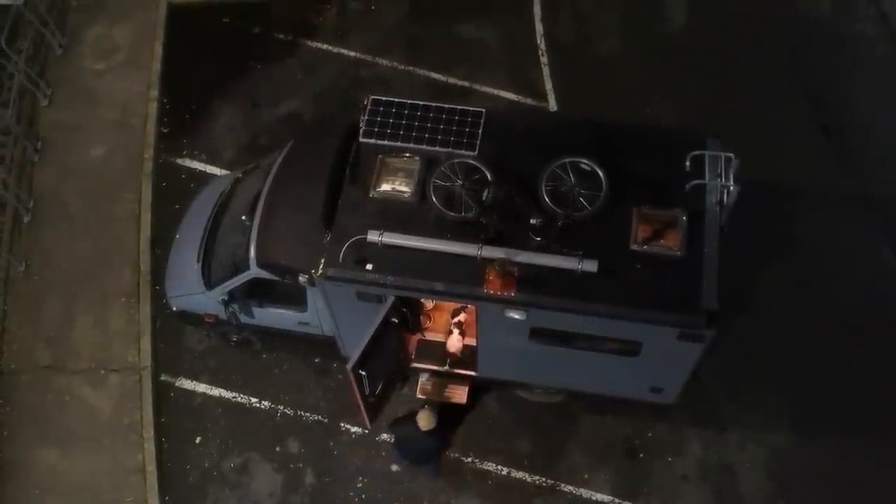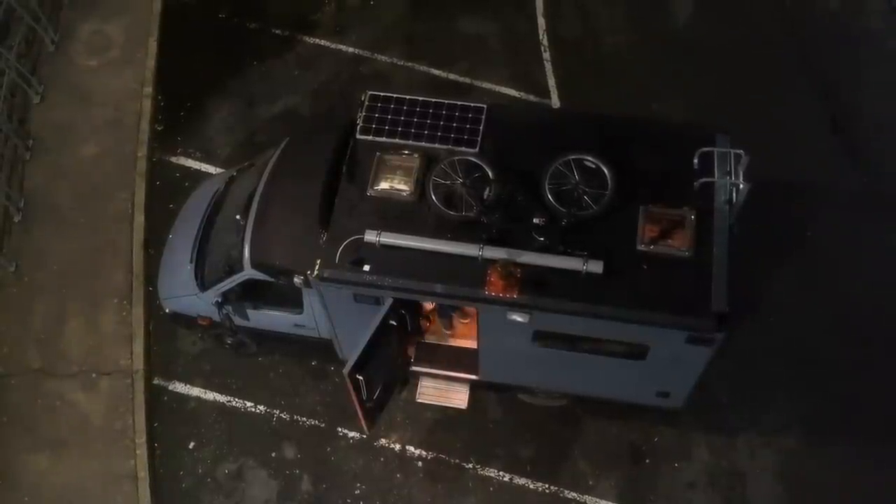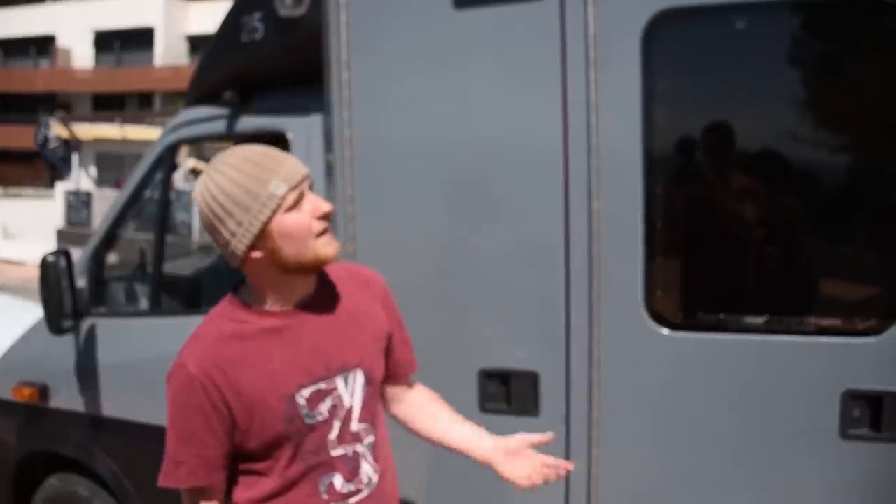Up on the roof I've got my solar panel, the solar water heater, my bike that I haven't actually taken down yet so it's going pretty rusty, and the chimney.